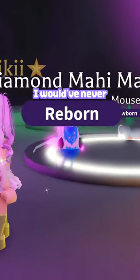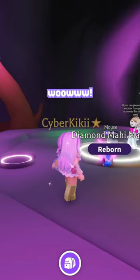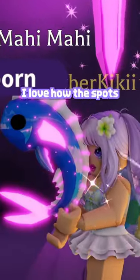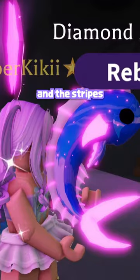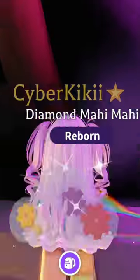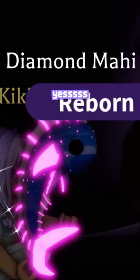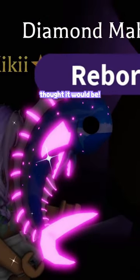I would've never guessed pink for the Mahi Mahi. Wow, fishy. That looks amazing. I love how the spots are glowing pink too. And the stripes on the fins. Let's go into the darkness. Oh, look at that. Yes, that's so beautiful. Wait, this is better than I thought it would be.